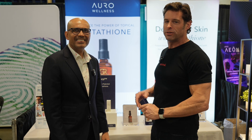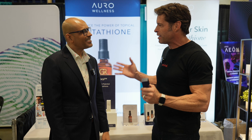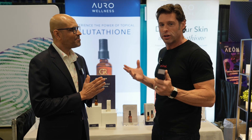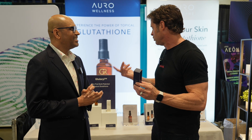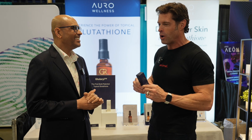We're at the Health Optimization Summit with Dr. Nayan Patel. We met a year ago, only on Zoom — first time meeting in person. He has this really amazing product, a transdermal glutathione called Glutaril, which I've actually used. We have some at home.